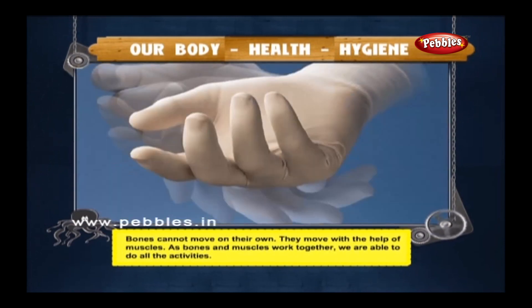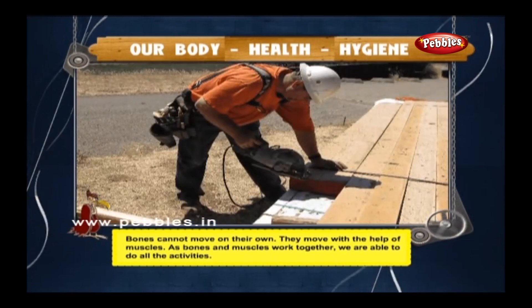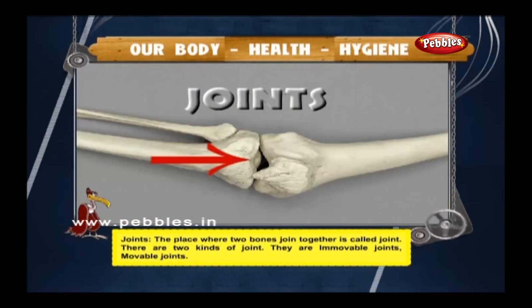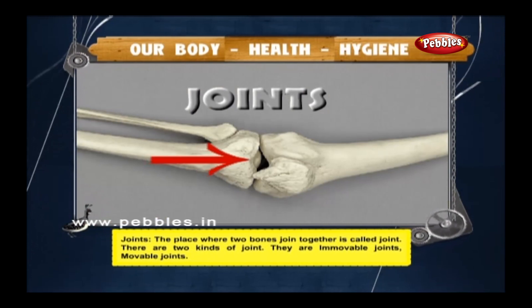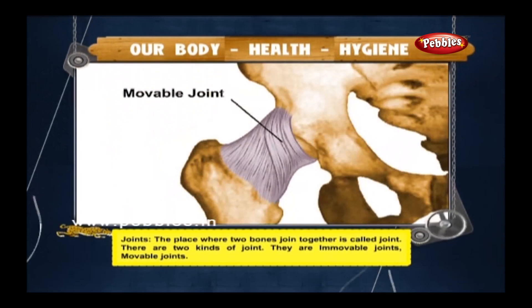Bones cannot move on their own; they move with the help of muscles. As bones and muscles work together, we are able to do all activities. The place where two bones join together is called a joint. There are two kinds of joints: immovable joints and movable joints.